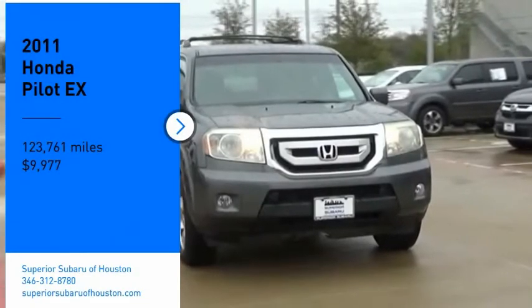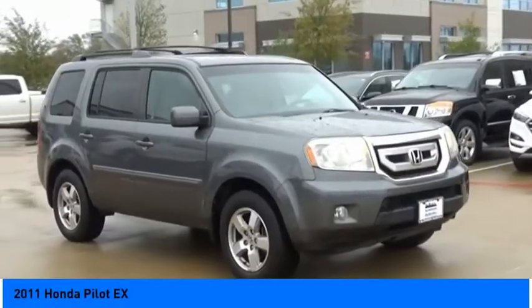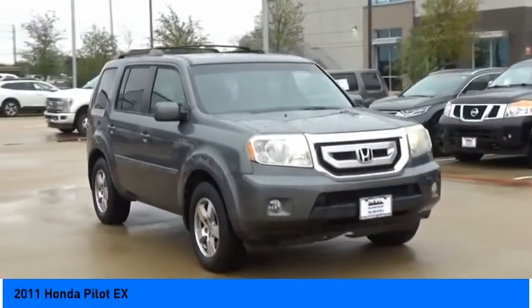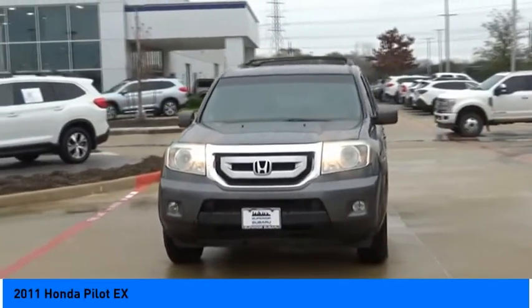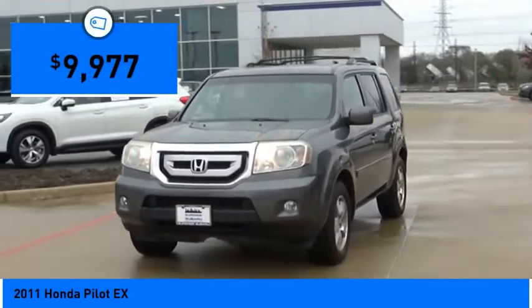We are pleased to show you the 2011 Pilot. Optimal utility. Indulgent interior. Powerful performer. You'll be ready for almost anything in the Honda Pilot, and it is priced below $10,000.